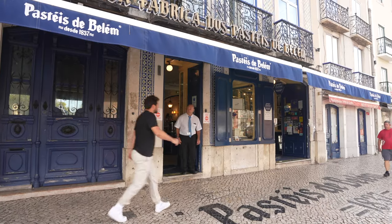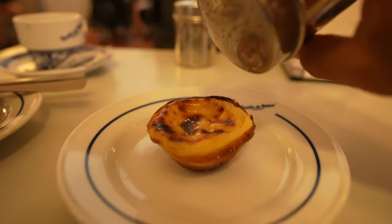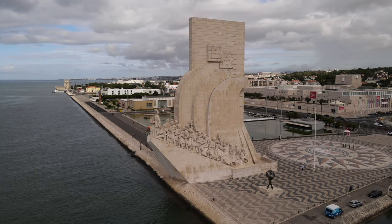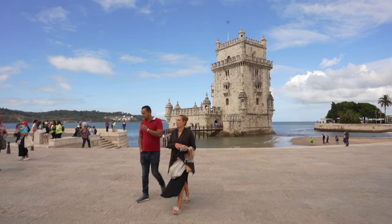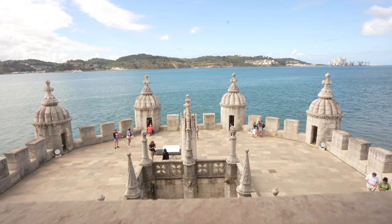In Portugal it's very common to eat pastéis de nata — egg custard tarts you can find all around the country. I came to try the famous Pastéis de Belém, which is supposed to be a little different. It does taste like the others but it's good. The Belém area is close to the shore with a long boardwalk, the Monument to the Discoveries, and the Belém Tower — great for exploring.